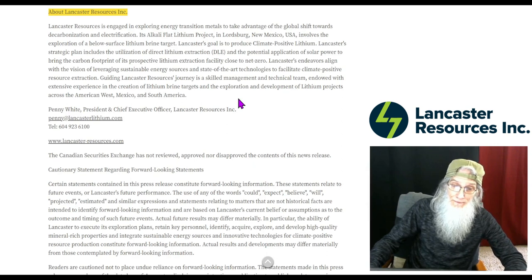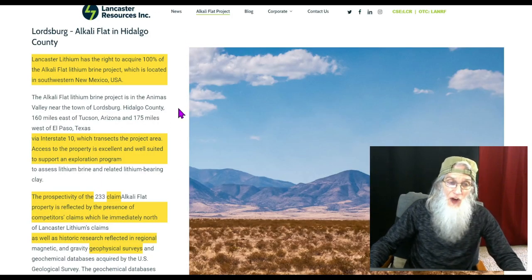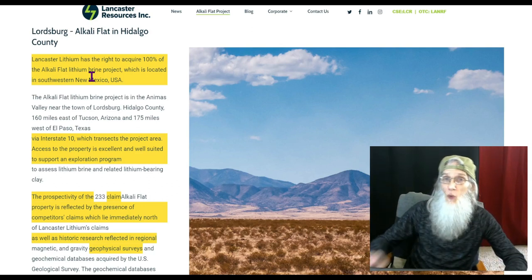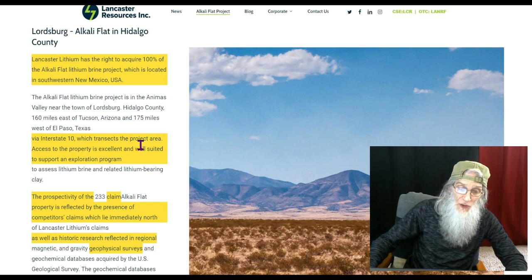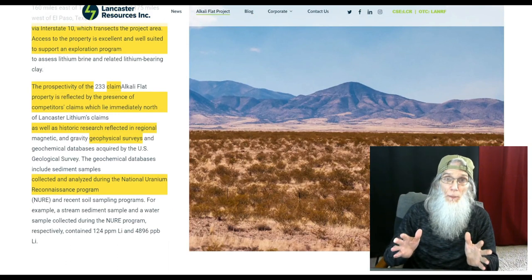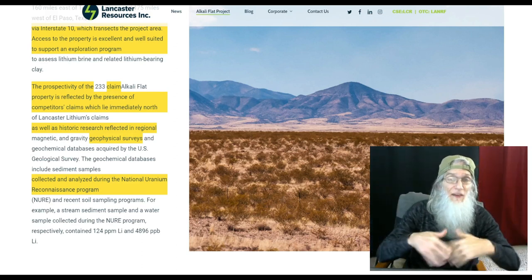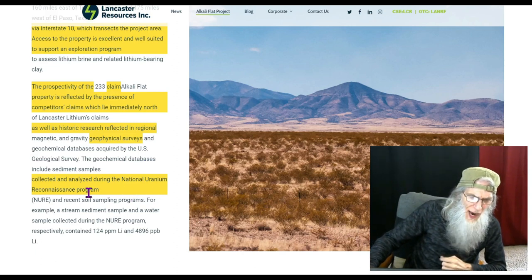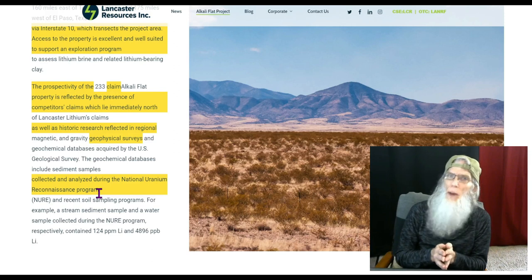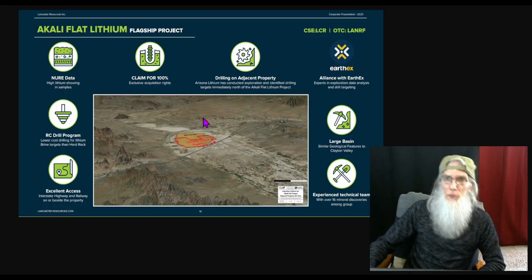Let's focus on a few key elements. Over at their website, Lancaster-resources.com, they tell us they have the right to acquire 100% of the Alkali Flat Lithium Project. It's right down in the southwestern corner of New Mexico, right next to an interstate which transects the project, so access is easy. They know brine is here for two reasons: one, there's a huge lithium operation, Clayton Valley, just north of them; and two, data from the National Uranium Reconnaissance Program confirms this area is lithium-rich. They're about ready to start drilling.